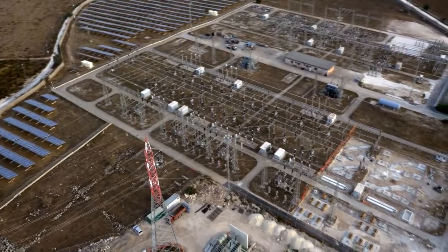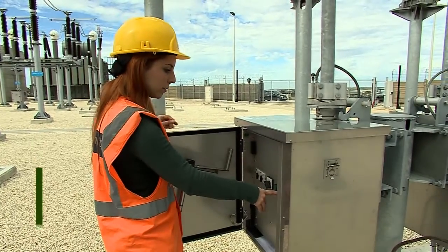The submarine cable also includes two fiber-optic clusters for data transfer.